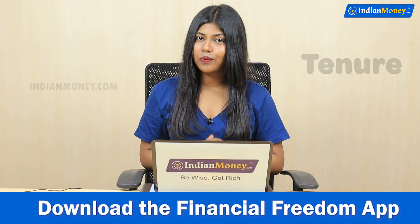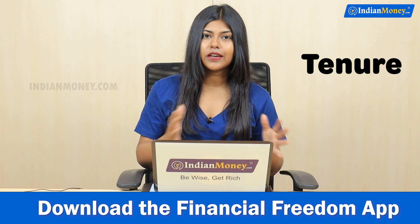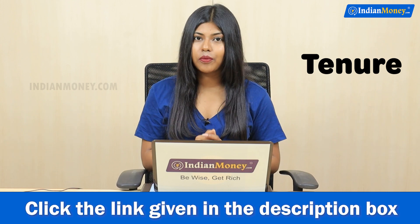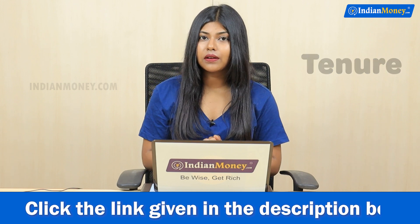Number 4: The tenure has to match. If you have a 10-year FD, you will have a 10-year FD. So if you have a loan against FD, you will have a 10-year FD repayment period.